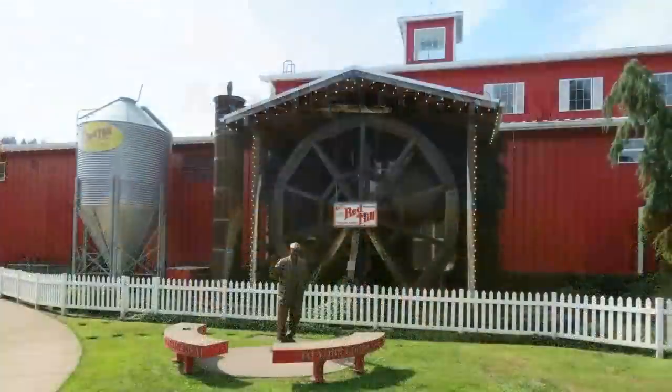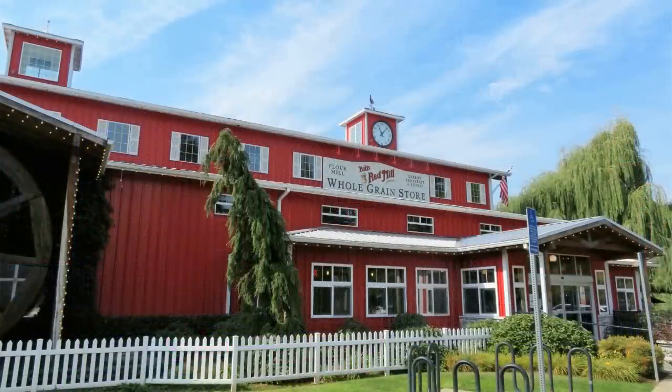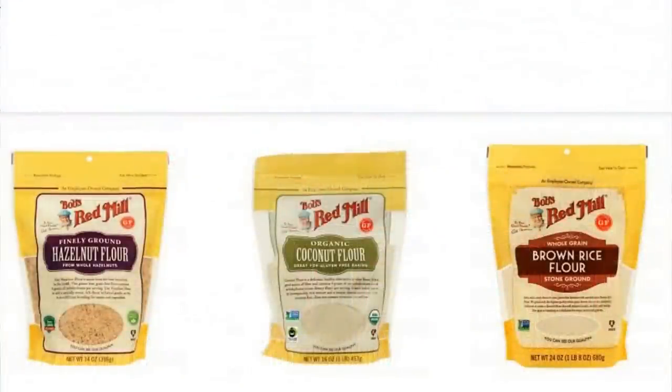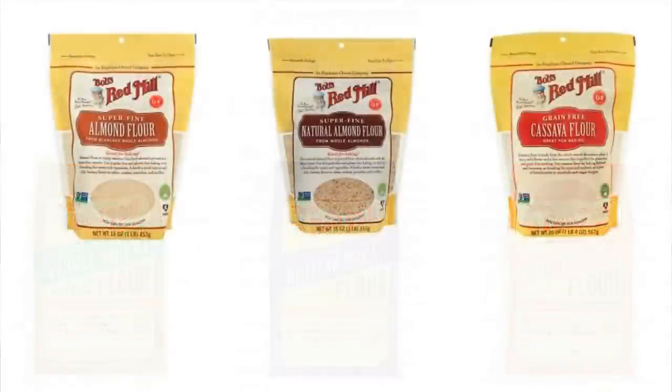Hi, it's AlaskaGranny. If you're ever in the Portland, Oregon area, head to Bob's Red Mill. It's in the suburb of Milwaukie, but it's just adjacent to Portland. Bob's Red Mill is a fantastic place to find all kinds of natural grains and gluten-free products — very high quality, top quality.